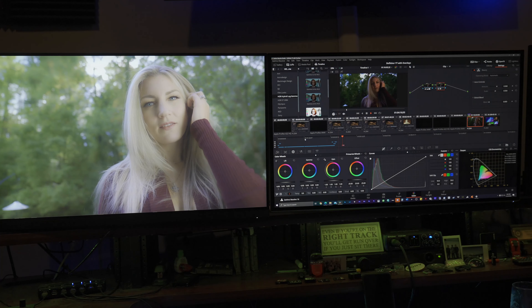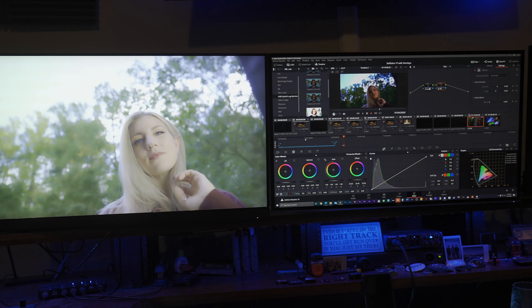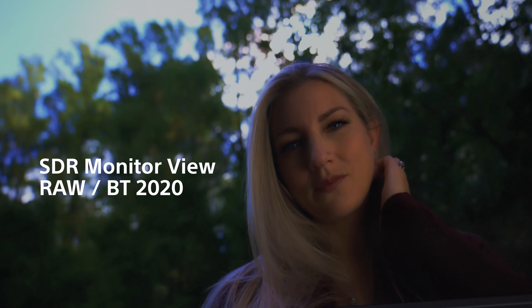Here's some example HDR footage that I've been working on. This was shot with the Sony A7S III in S-Log3 mode. You can notice a pretty stark contrast between being able to see the full background, middle ground, and foreground, really bringing out those mid-tone shadows and highlights. And then on the SDR monitor, you'll notice that everything is a little more compressed and tight, and you can't really see everything.